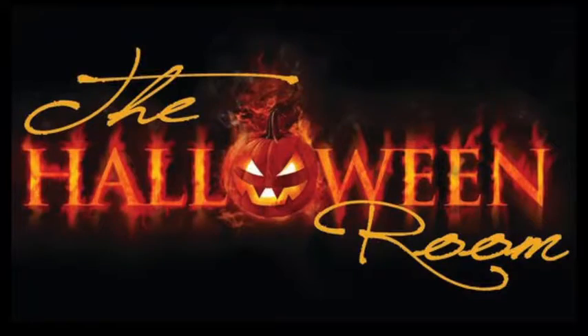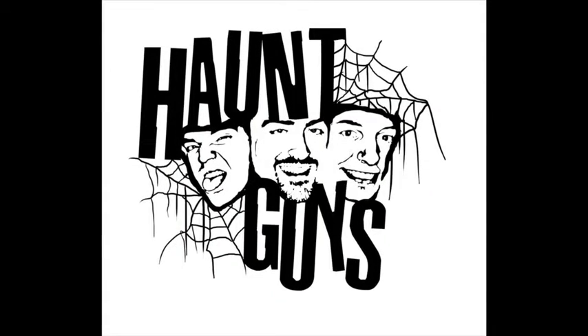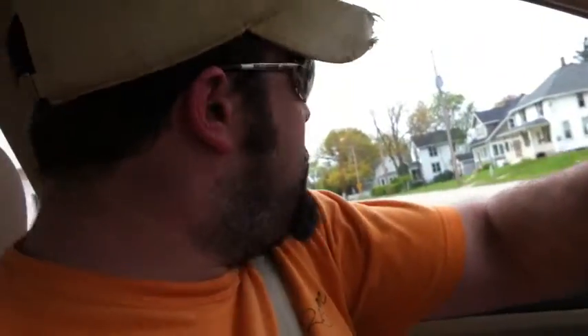Hey guys, today we're gonna go rummaging. I am on my way to a friend's house — she's moving and she sent me a message saying, 'Hey, I've got a bunch of stuff that you might want.' So we're gonna go over and check it out. If I find something good, I'll probably go back with the truck and pick it all up. Stay tuned.